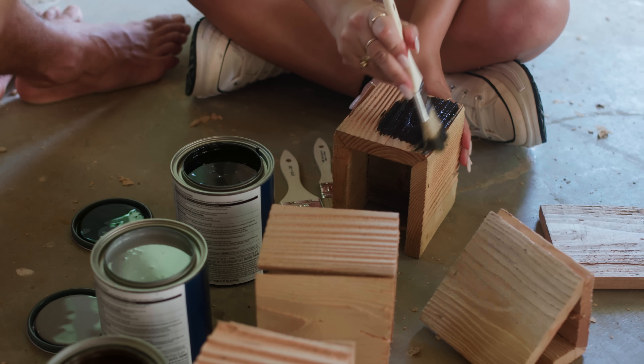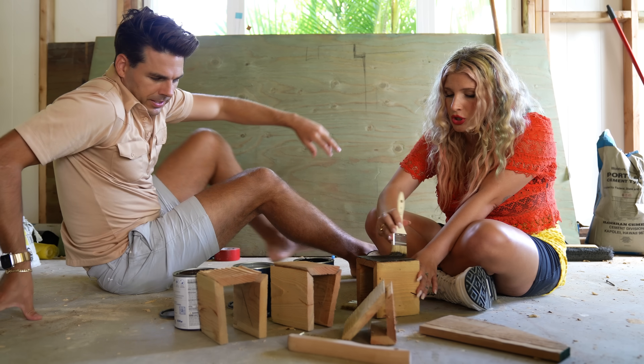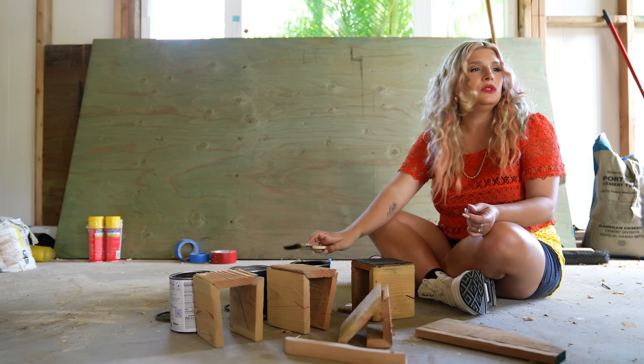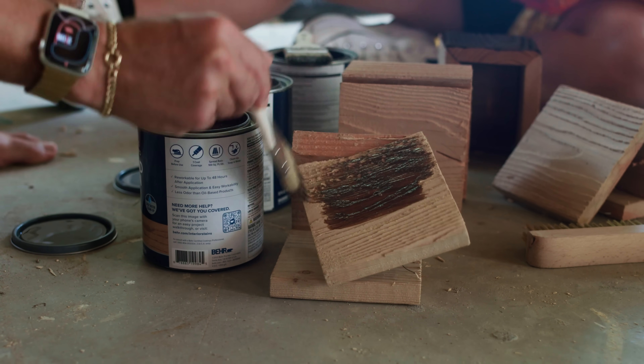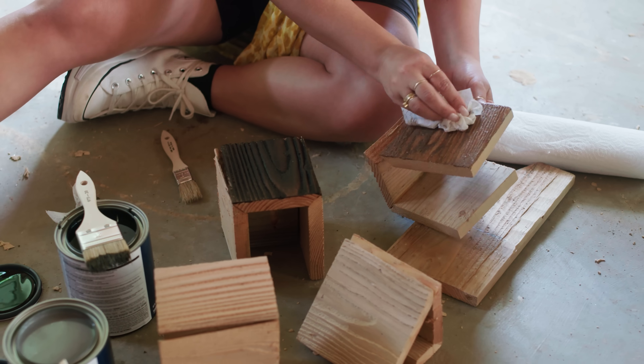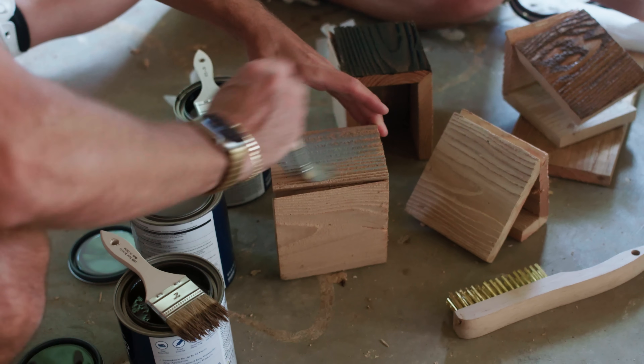Choosing stain is like choosing a paint color — you've got to swatch it. We've got some extra pieces of the sandblasted wood because all that texture is going to grab the stain in different ways, so it's really important that we're testing these colors on the actual wood we're going to stain. Wait — are these semi-transparent? Get it off, get it off! Run and get a rag! This is why we test, because they don't look exactly like the color on the can. You've got to see it in person.